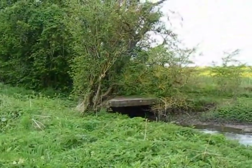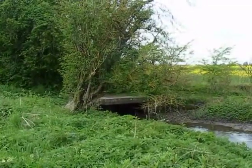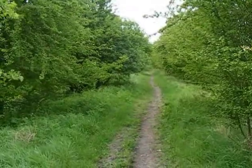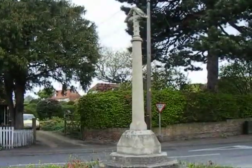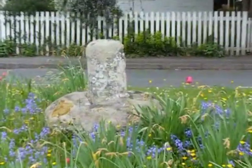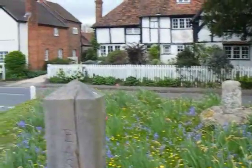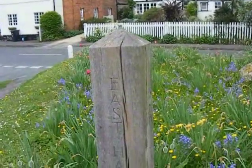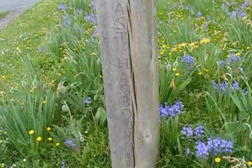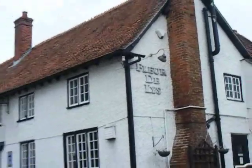I'm now heading for East Hagborn Village, following a clear bridleway heading towards East Hagborn. And there's the war memorial and the stump of a medieval cross called Lower Cross at East Hagborn. And that's the sign with the village name on. The Fleur de Lis pub, East Hagborn.